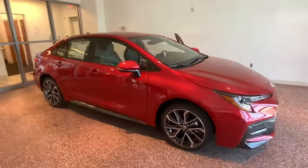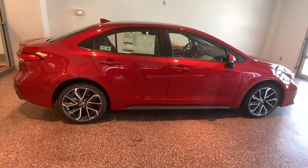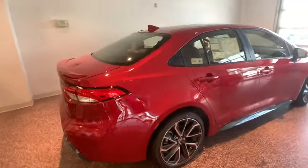Looking for the right vehicle? Check out the 2020 Toyota Corolla. The Corolla is still a great option for those who want dependability, comfort, and value. This vehicle has less than 100 miles.